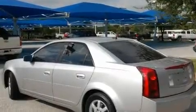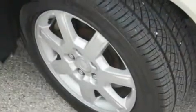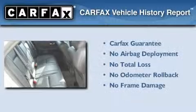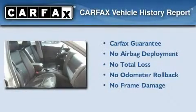With an EPA estimated rating of 27 miles per gallon on the highway, this vehicle does not compromise its fuel efficiency for size, comfort, or fun. Not to mention that this Cadillac qualifies for the Carfax buy-back guarantee.